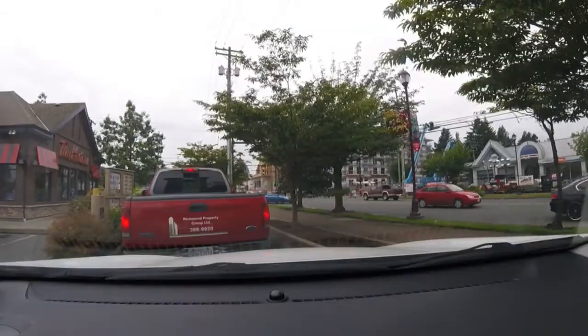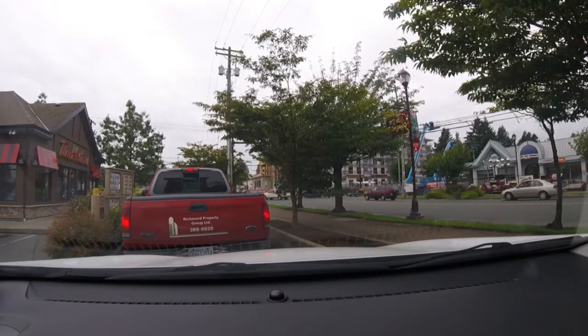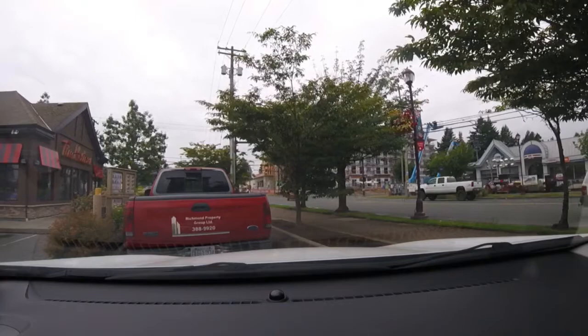Got most of the errands done, got everything I need. Going to grab a quick bite of breakfast here at Tim Hortons and then we're going to head out past Souk, heading for Jordan River. Let's see once we get out that far.